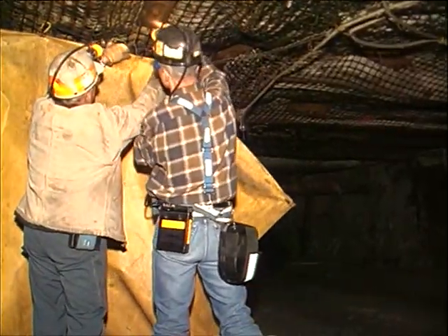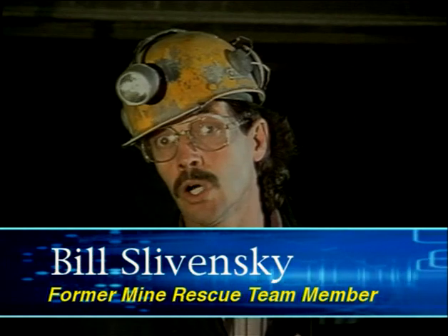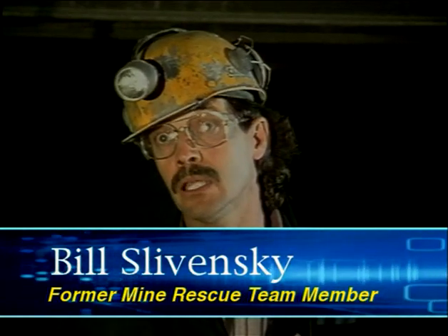Miners may not think much about this equipment during their shift. However, it becomes very important when an emergency occurs. Being on a mine rescue team, we had to go into a mine that was on fire. And the people that came out of the mine before we had arrived, it saved their lives. If you learn how to use the unit, properly donned and properly maintained, it will save your life in a mine emergency.